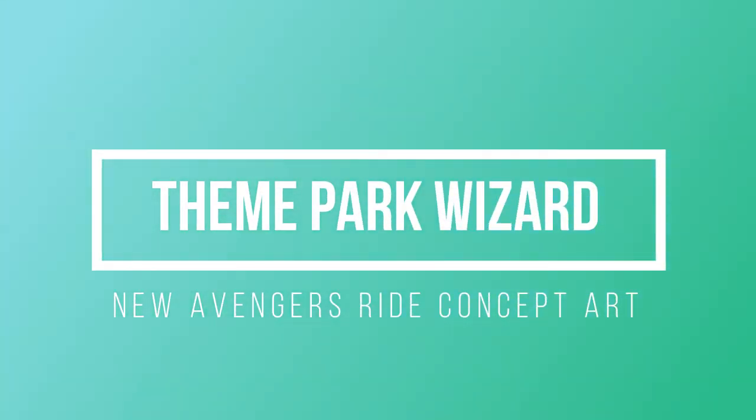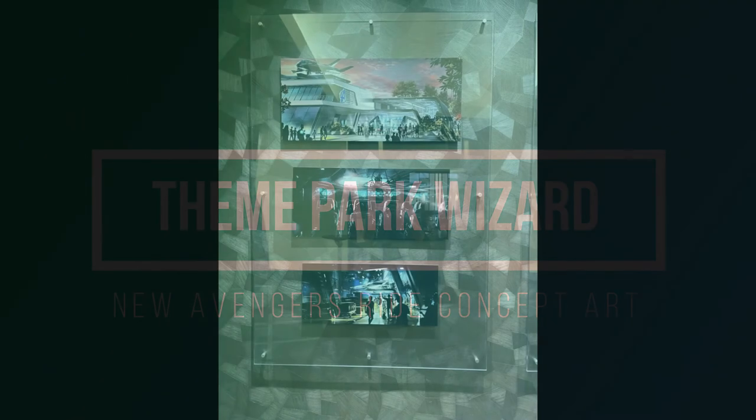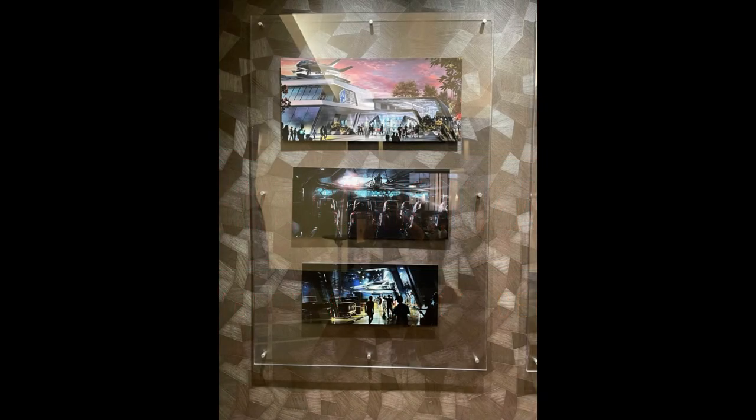Welcome back to Theme Park Wizarding. Today, the Hotel New York Art of Marvel opened up at Disneyland Paris, and there's some interesting concept art for the Avengers E-Ticket attraction. Most of it is old, and it could actually be all of it is old. I've been hearing this is what they've been showing at D23. I didn't go to D23, but I saw the images that came from the presentation. A couple of these are new to me, and I'll point out which ones, but these we've seen before.